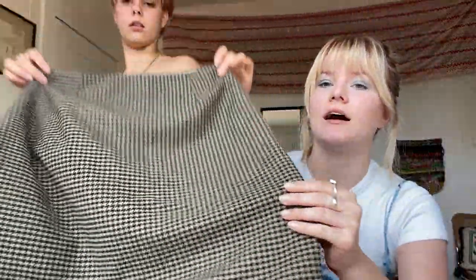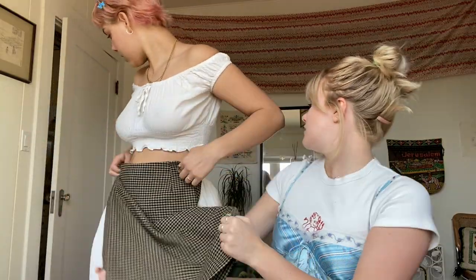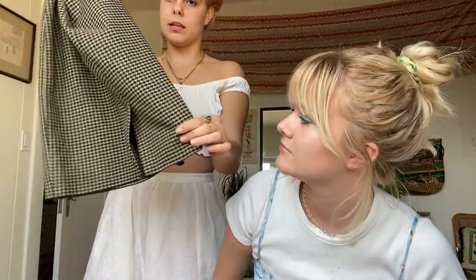We found a lot of plaid skirts - plaid midi skirts and mini skirts. This one is actually a houndstooth pattern. The pattern and the fit is very flattering, very cute, very practical. It has a baby slit in the back.